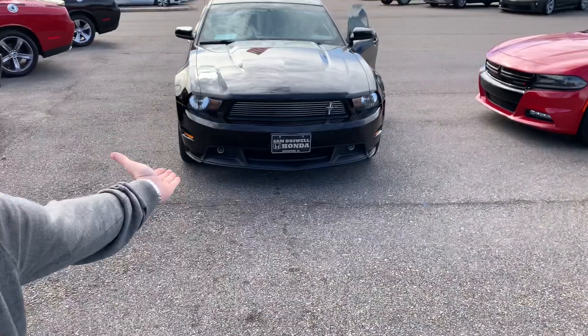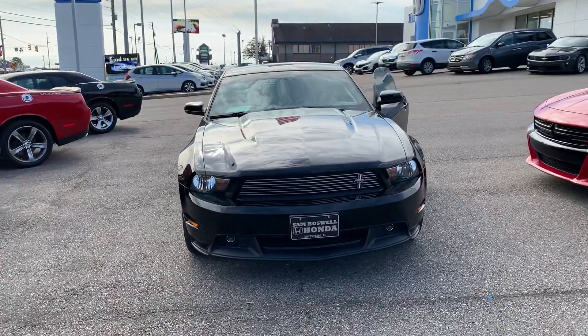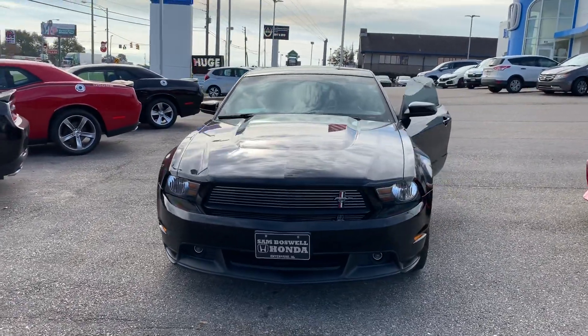Hi, Joshua Powell here at Sam Boswell Honda, and this is a 2011 Ford Mustang GT California Special Edition.